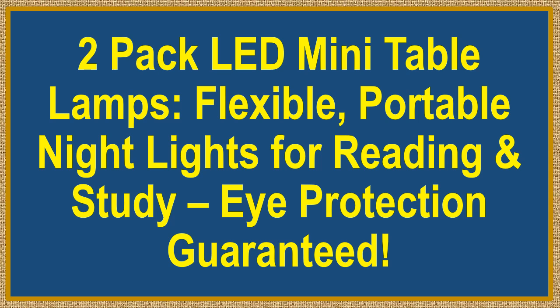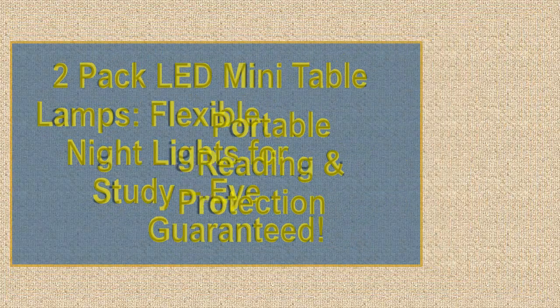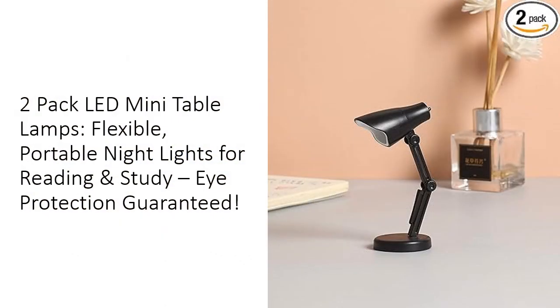Dupac LED Mini Table Lamps — flexible, portable night lights for reading and study, with eye protection guaranteed. Transform your reading experience with a two-pack LED Mini Table Lamp designed for ultimate convenience and portability. These compact lamps are perfect for any setting, be it your home, office, or while traveling. Their lightweight design and flexible joints allow you to adjust the light angle easily.